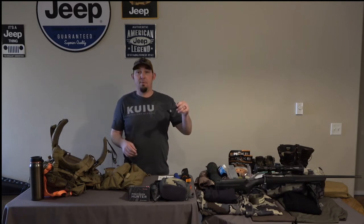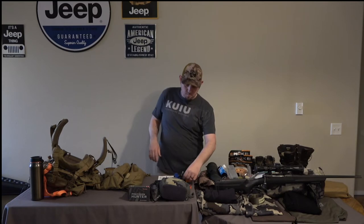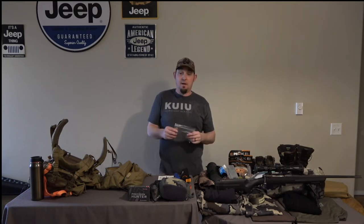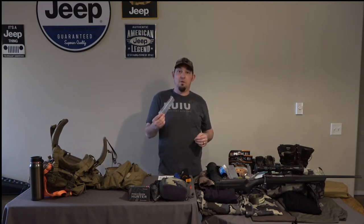Next thing is my binocular attachment for my tripod, and just an extra plastic bag. Here in Montana we were using paper tags for the last couple of years, so it was always good to put your paper tag in a bag and wrap that around the horn.